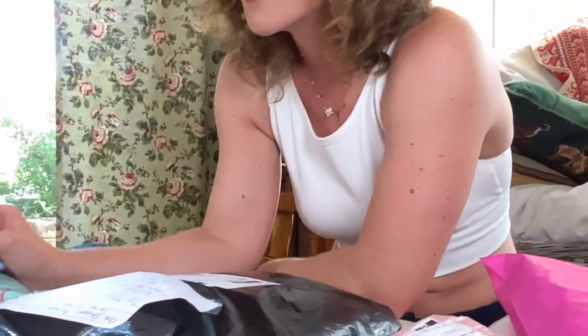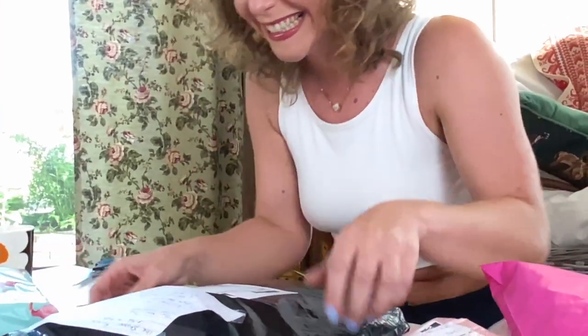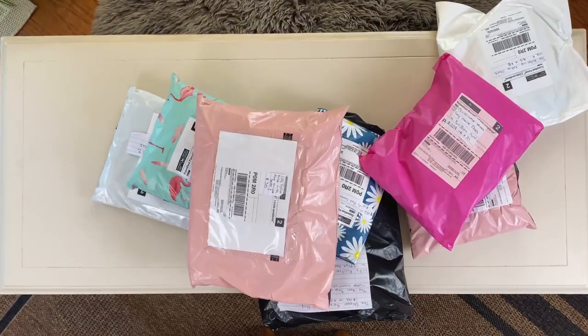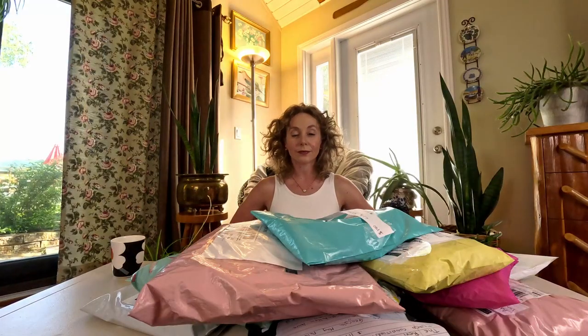So many parcels — this is like more than I usually get at Christmas. Girls who haul on YouTube are professional because this is actually difficult. Oh boy, am I excited for this one.